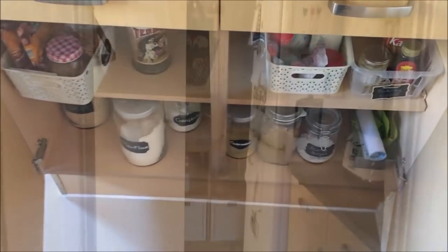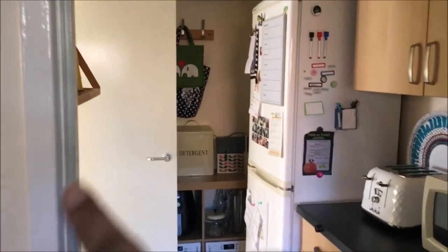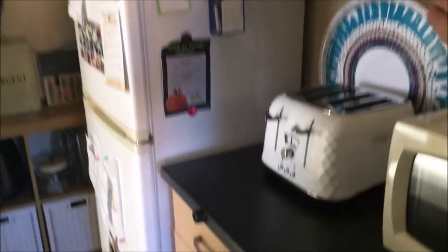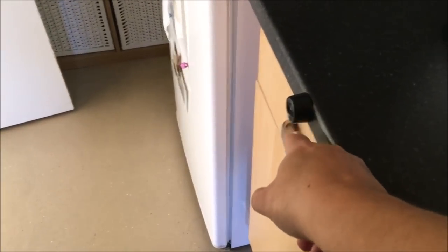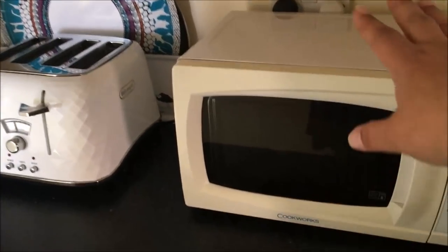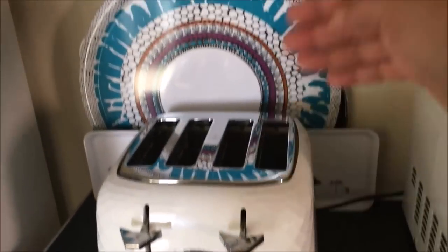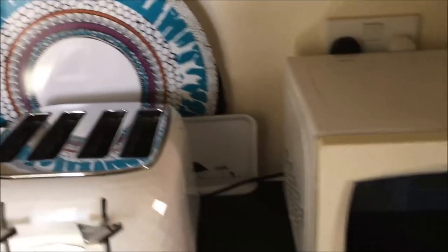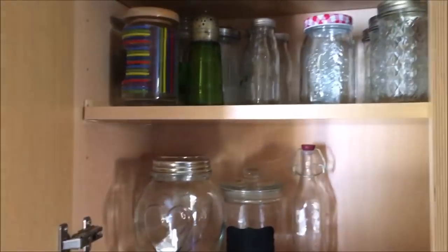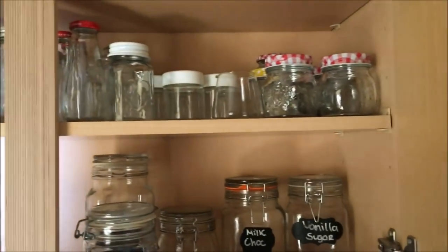We're now heading into the utility room. There used to be a door here but it blocked the light, so we just took it off. On this side of the worktops I've got my microwave and toaster, and just behind I put some trays. Up in the top cupboards this is where I keep most of my jar collection - it's quite empty because I'm using quite a few at the moment.